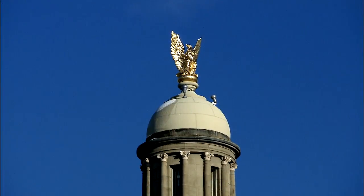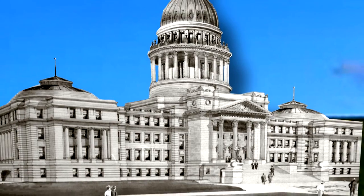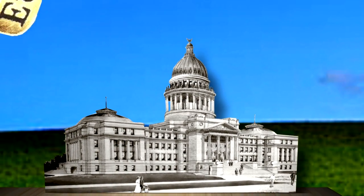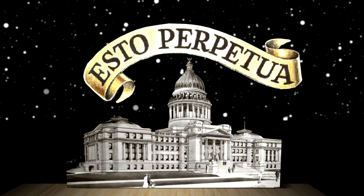And here is where our tour ends. We have explored our state capitol from below ground to its highest point. Esto perpetua — may it endure forever.